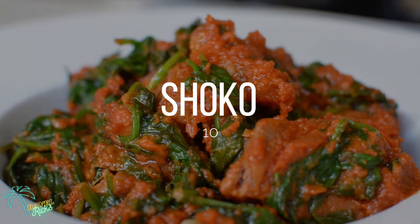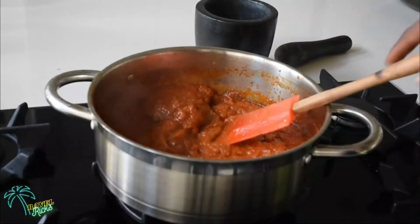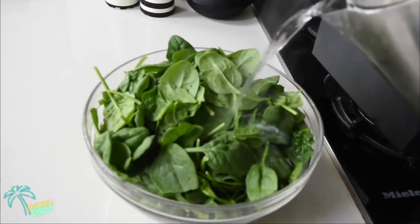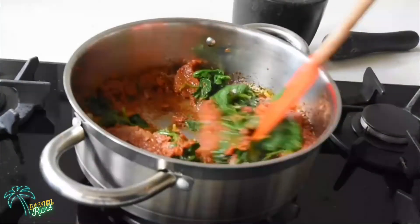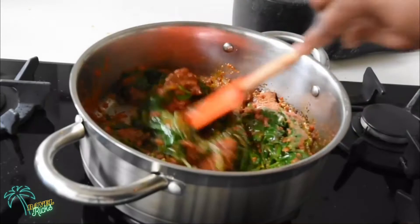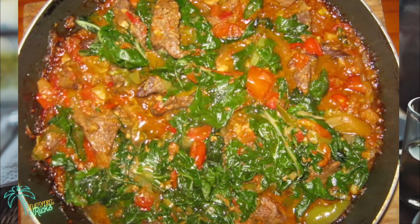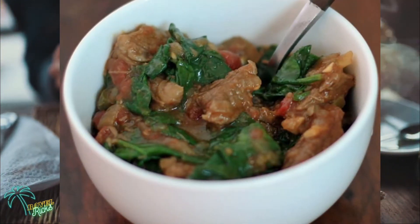Starting at number 10, we have Shoko. Shoko is one of those mostly traditional dishes which has been prepared for centuries, and it even held its significance during the time of independence. It is cheap but has an amazing taste, making it easily affordable for everyone. It's a simple combination of beef and spinach stew with tasteful ingredients to enhance the aroma. This simple but tasty dish reveals the actual taste of Ghana.